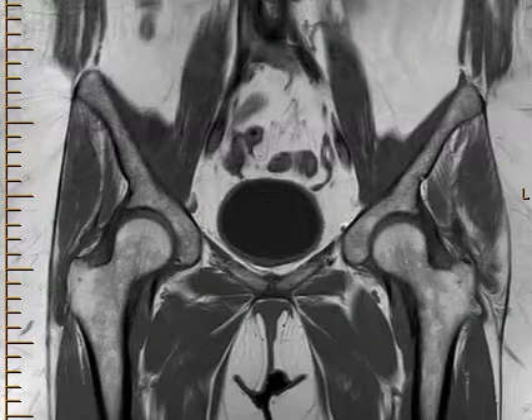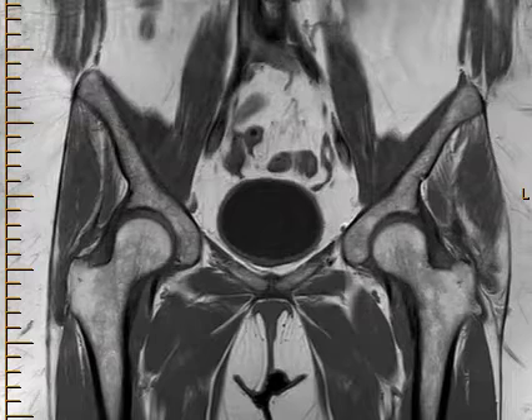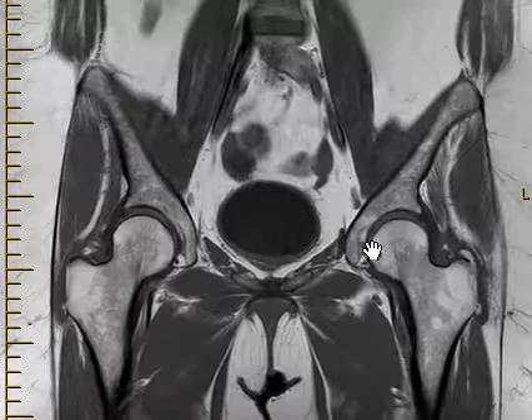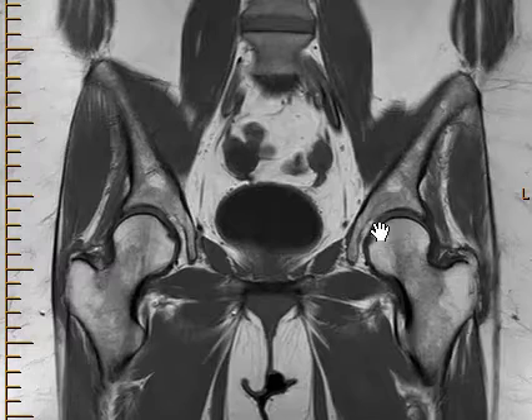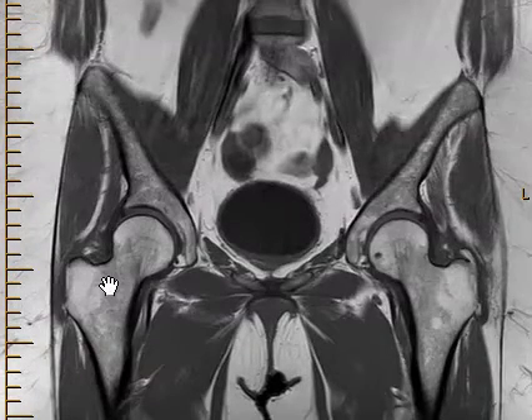Hello, this is Dr. Gay from FirstLake MRI. This is a 45-year-old female with complaints of bilateral hip pain and pelvic pain. The doctor ordered an MRI of the pelvis, and things look really good in the pelvis, but there is a problem with the hips.